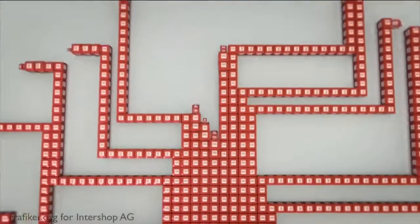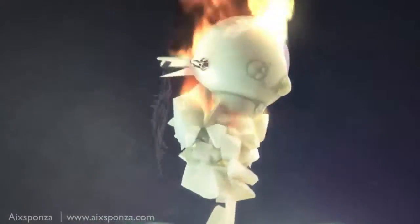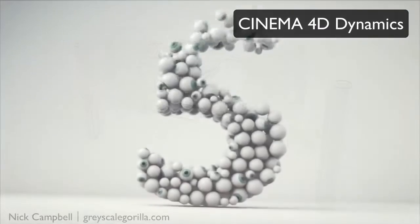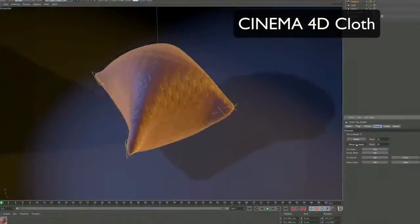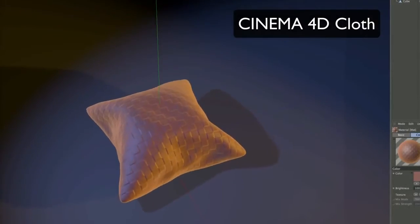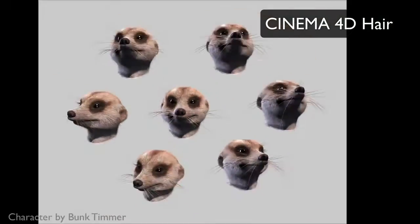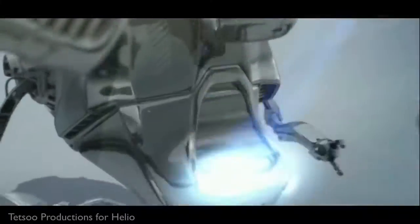In addition to the standard features you probably already know, we have integrated powerful tools into Cinema 4D that leave nothing to be desired — whether you need dynamics behavior, cloth simulation, or realistic hair and fur. Everything is at your fingertips and is being used by artists around the globe in a wide variety of industries.